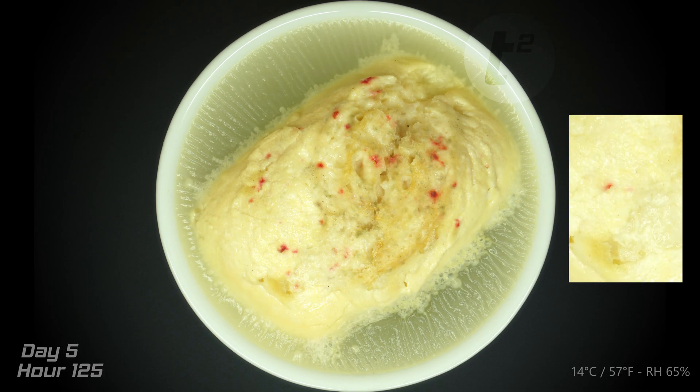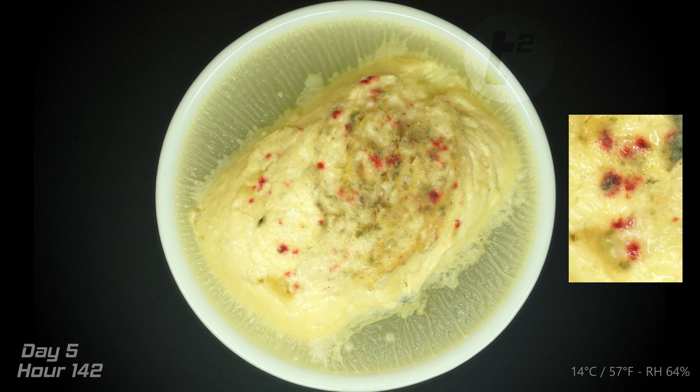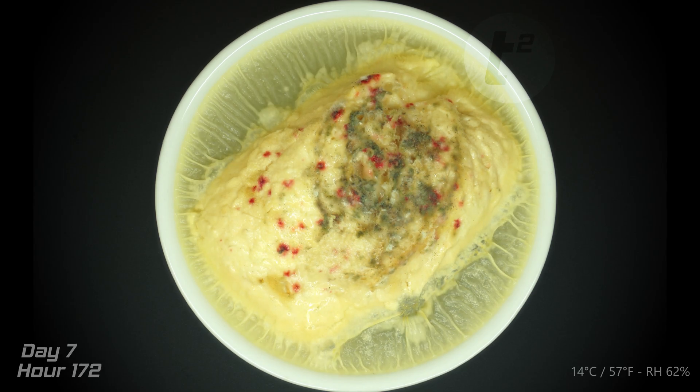Tiny red dots began to appear on the bread. Naturally, I couldn't help but wonder — what could they be? After some research, I discovered that these red dots are connected to a culprit that has a name: the drugstore beetle.